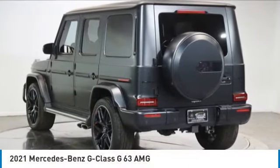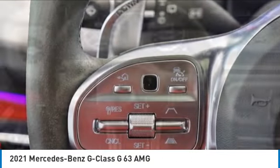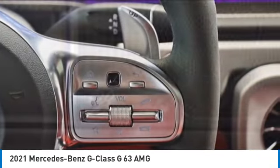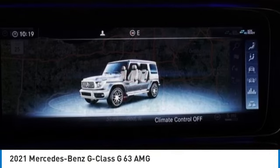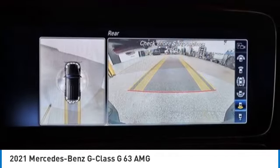Come test drive the 2021 G-Class. Not many SUVs can claim a hand-built luxury interior inside a battle-tested hand-built body. In fact, only one can. Extraordinary capability and ongoing enhancement have made the G-Class one of the world's top off-roaders for the past three decades.